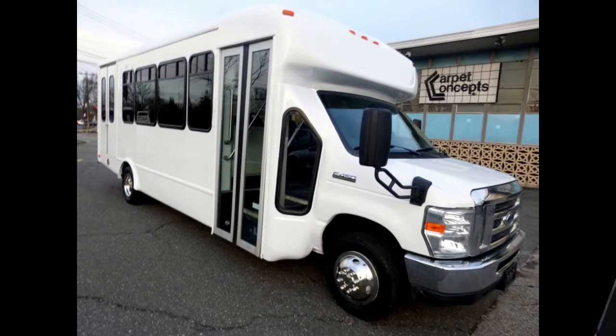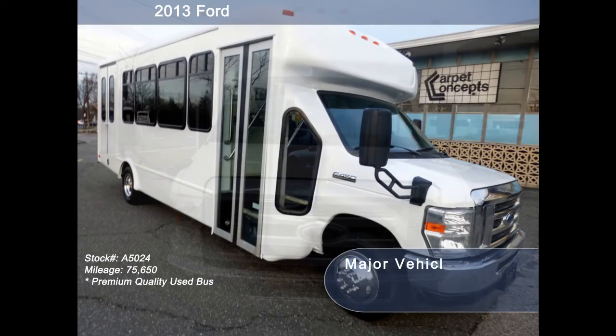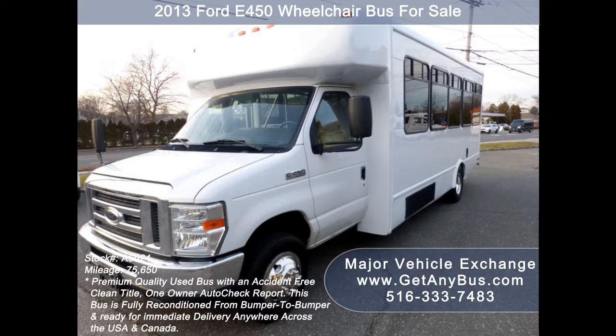Major Vehicle Exchange presents a 2013 Ford E450 Wheelchair Mini Bus for sale, stock number A5024. This used bus for sale has an accident-free clean title, one-owner AutoCheck report.